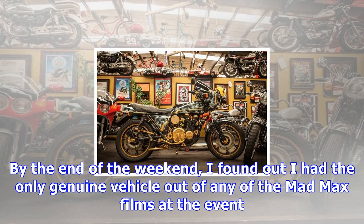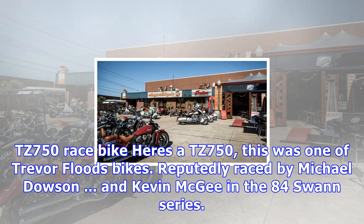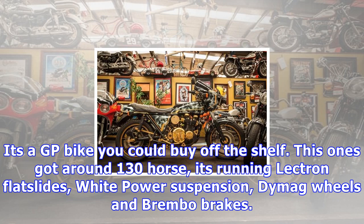They had a Mad Max reunion last year. We all went to Clunes, and they had just about every vehicle from every Mad Max film made — all the people in the clothing and whatnot. I had this bike there and nobody knew about it; it doesn't exactly jump off the page. By the end of the weekend, I found out I had the only genuine vehicle out of any of the Mad Max films at the event. There were at least 10 interceptor cars and 10 or 12 MFP police cars — there's a lot of passion out there for Mad Max.